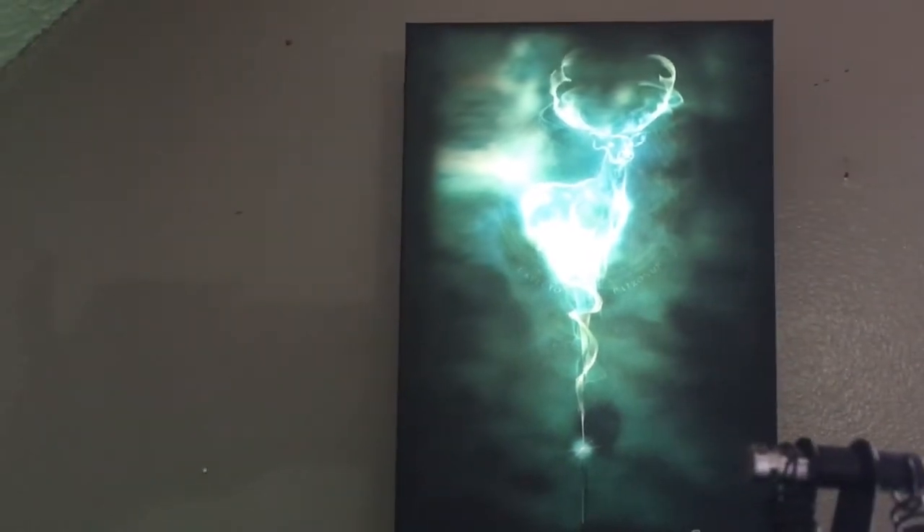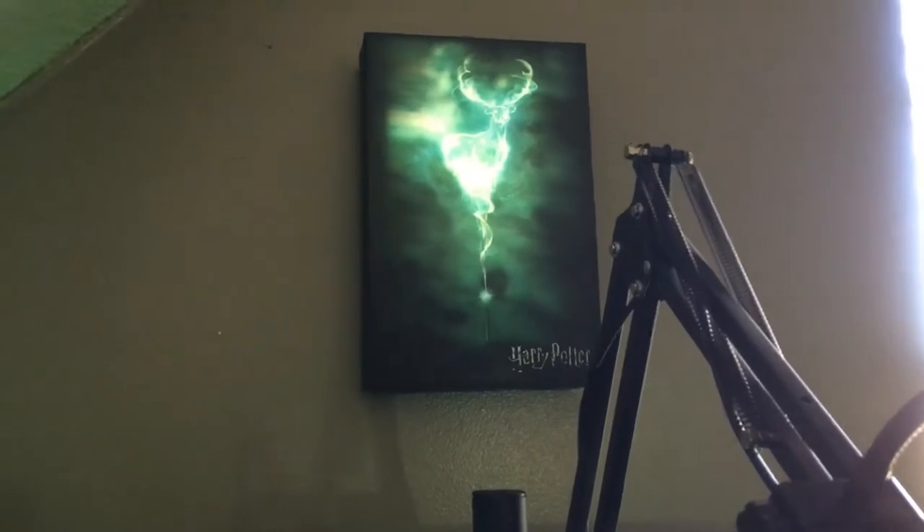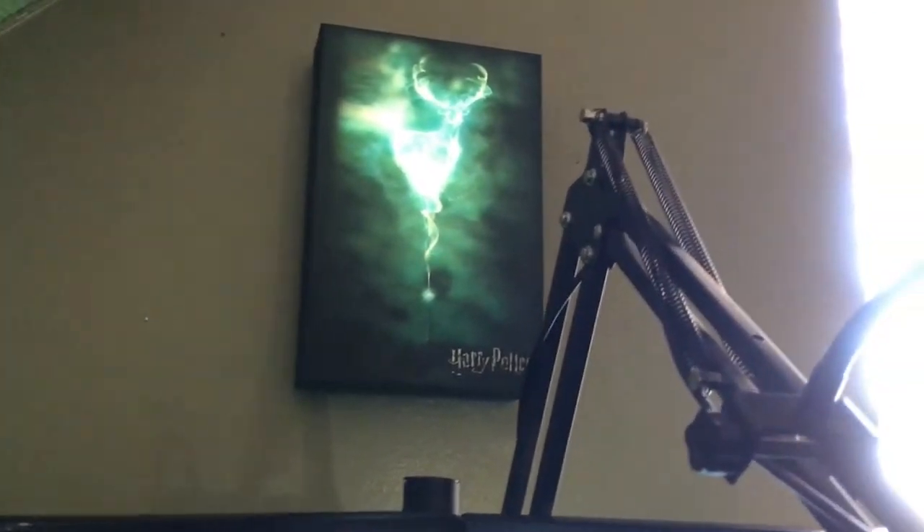Over here, I got a canvas I bought at GameStop. It's really cool — it lights up and it's touch to turn off and on, but you gotta smack it, and every time I smack it it falls off the wall. So I just leave it on.